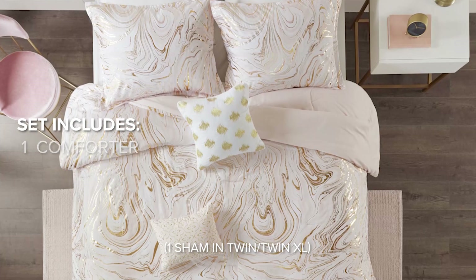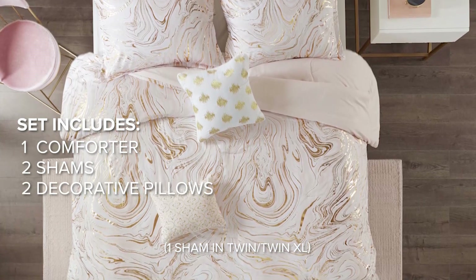This bedding set includes a comforter, two shams, and two embroidered decorative pillows.